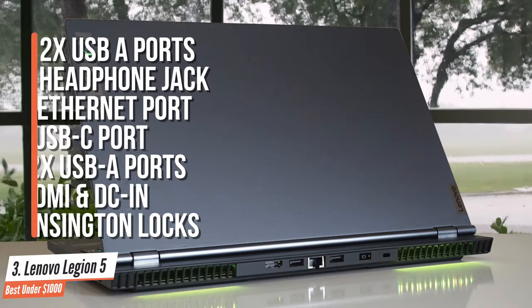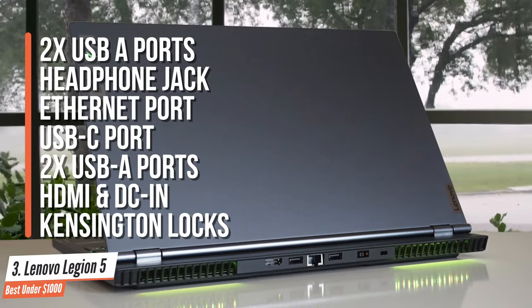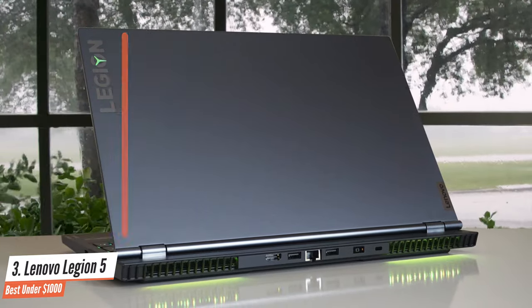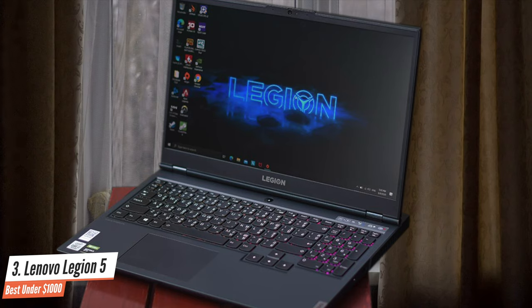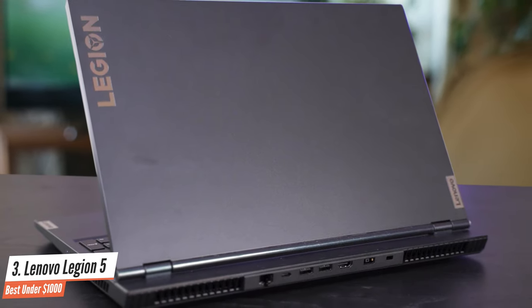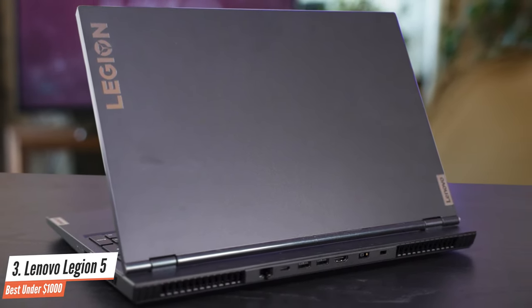On the side, the laptop has two USB-A ports on either side and a headphone jack. On the back, the laptop houses an Ethernet port, USB-C port, two USB-A ports, HDMI, DC-in, and a Kensington lock. The laptop has a 15.6-inch FHD IPS anti-glare display with a 120Hz refresh rate, which is more than enough for gaming. Definitely one of the best laptops under $1,000.